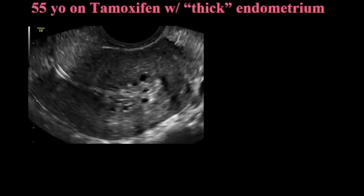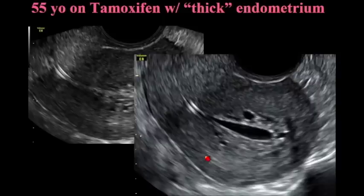Here's a 55-year-old on tamoxifen, sent in because another radiologist felt the endometrium was thick. You can't really measure it — you don't know whether to measure from here to there or somewhere else entirely. Patients on tamoxifen have an increased incidence of polyps and endometrial cancer, but they also have sub-endometrial cysts that can confuse the issue. The only thing to do is put in some fluid — and actually the endometrium is normal. These are all sub-endometrial cysts, and we were able to tell the referring physician that the endometrium is entirely normal and she doesn't need an endometrial biopsy.